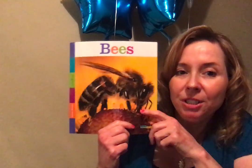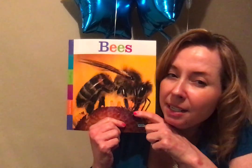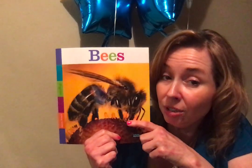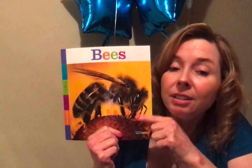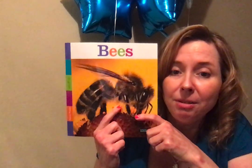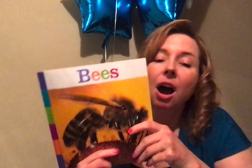Today, I want you to tell someone in your family something you learned about the bees from our nonfiction book. Remember, nonfiction is true, so everything we learned is true. Tell them your favorite part about this nonfiction book. All right, friends, so until next time, I'm sending hugs and high fives your way. Bye!